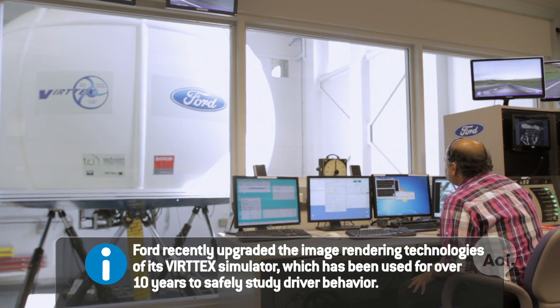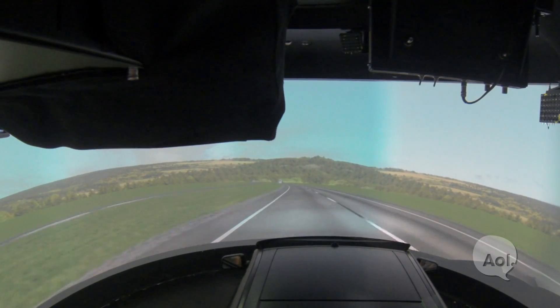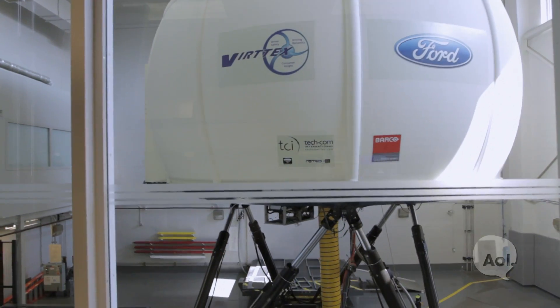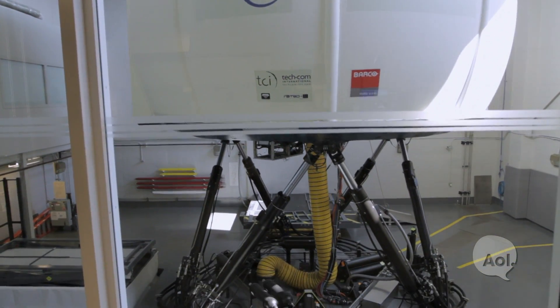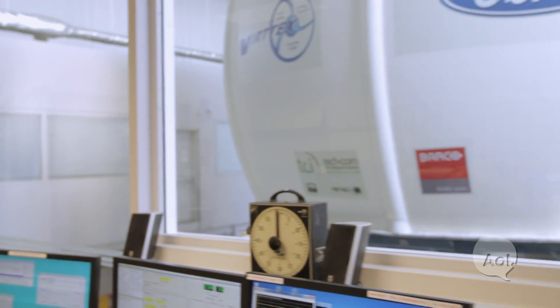Looks like something from NASA — it's this white dome thing. Inside that white dome we have a full-size vehicle. The virtual world is projected 360 degrees on the inside wall of the dome. That entire dome is going to move side to side, front to back, up to down, all the angular stuff — roll, pitch and yaw — in response to you driving.